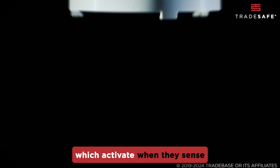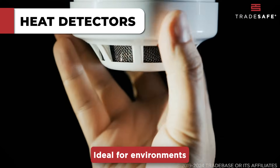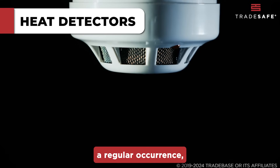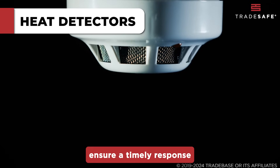Next, heat detectors, which activate when they sense an unusual rise in temperature. Ideal for environments where smoke may be a regular occurrence, these detectors prevent false alarms and ensure a timely response to real threats.